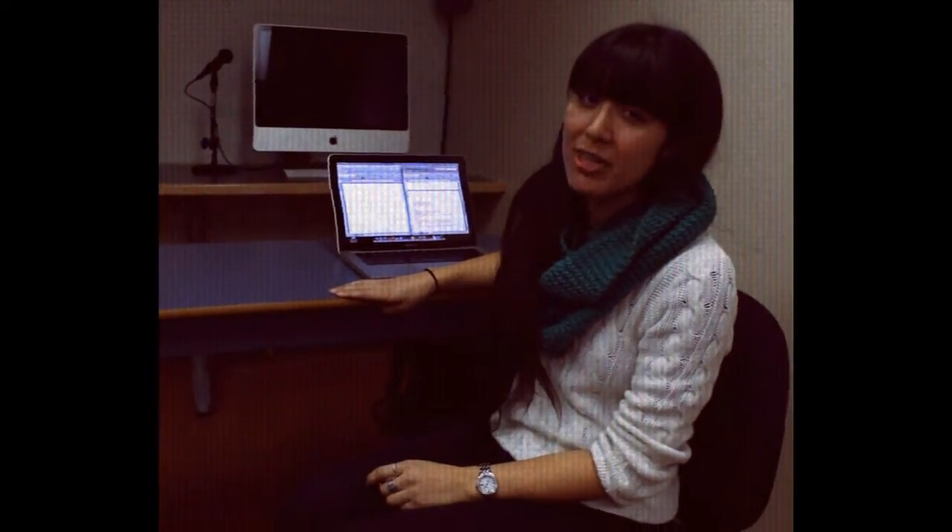I think we all learned something about conflict resolution today — I know I sure did. From all of us at Unknown Productions, thanks for watching. Bye-bye now.